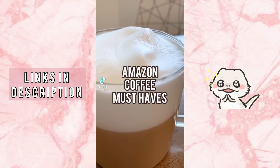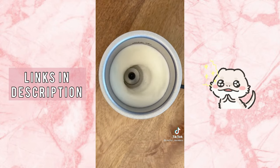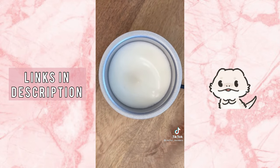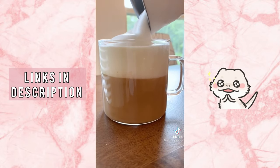This electric milk frother has four different foaming and heating options to choose from. It can froth cold milk or heat it up to create your choice of a dense or fluffy foam in seconds. It automatically shuts off and is completely silent when frothing — the perfect way to upgrade your coffee game for an at-home latte or cappuccino.